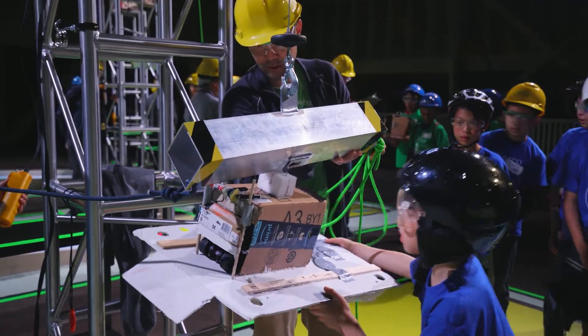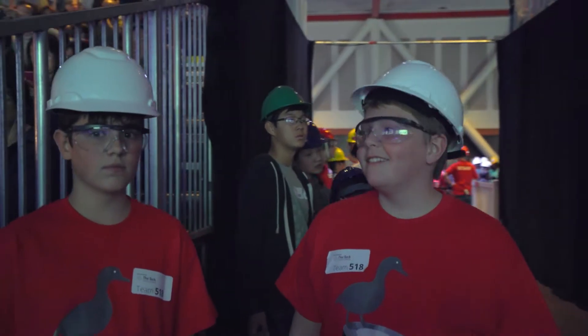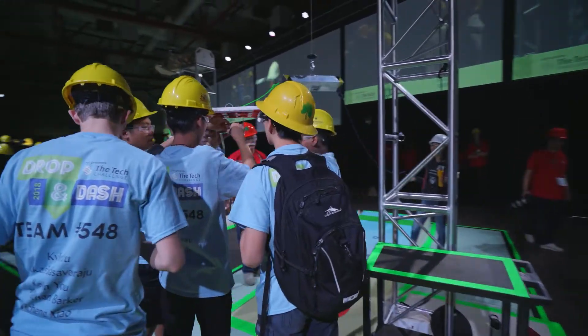I'm just so inspired to see what the Tech does to really let kids know what's possible — to introduce them to engineering concepts and just the whole notion of endless possibilities. They're learning about science and engineering and the scientific method. And they're working through adversity. That's how real problems get solved in the world.